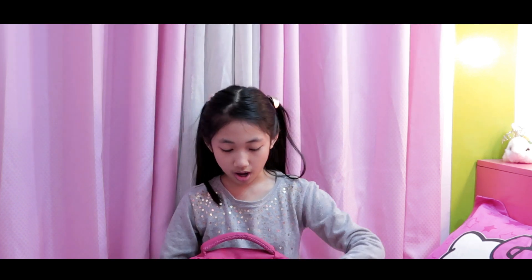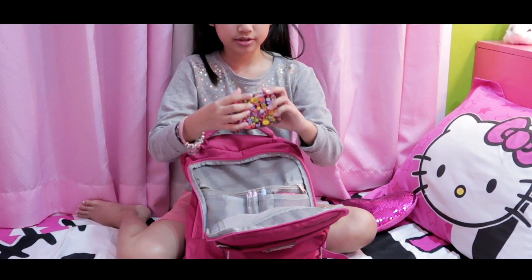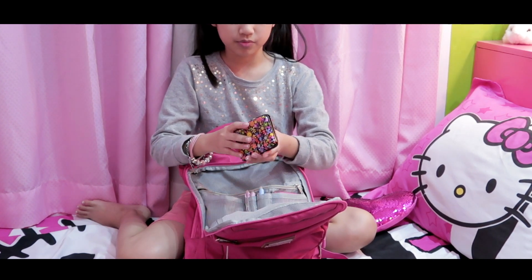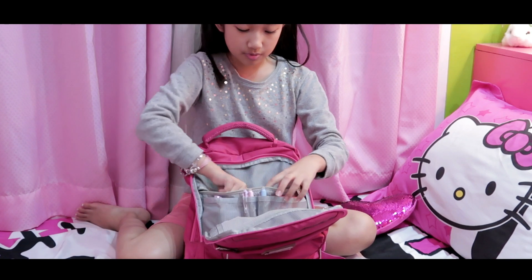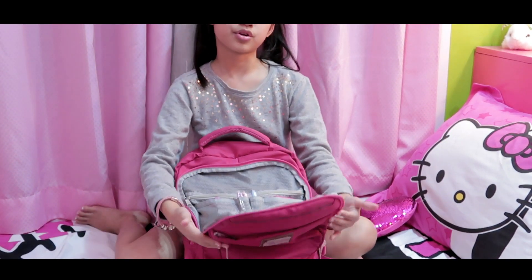There's also another pocket where I carry stuff like my handkerchief, and something that looks like a wallet but it's just a compartment where I carry small papers.